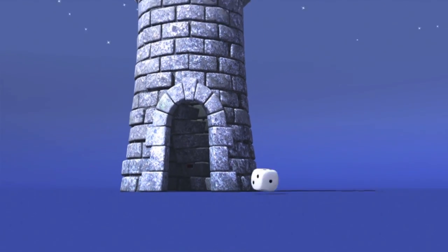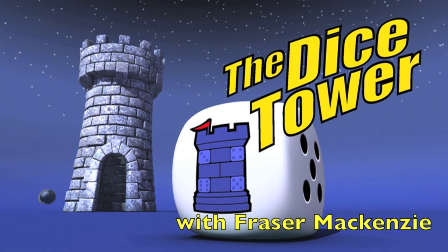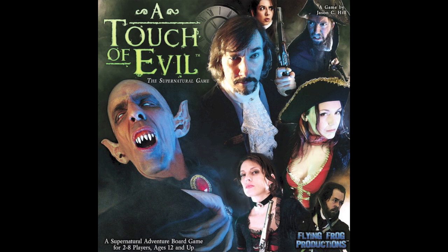Here's a Dice Tower review from Fraser McKenzie.